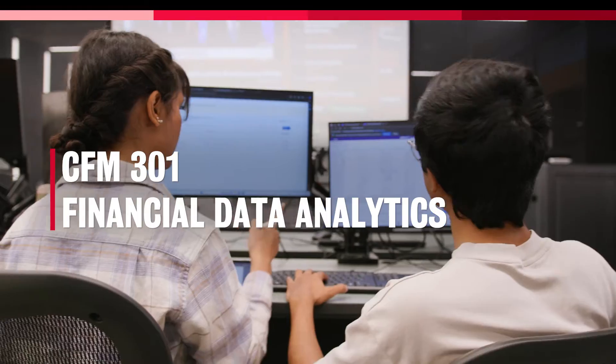I like that CFM 301 brought together both the computer science aspect and the finance aspect into one course. This course basically combines financial data with computer science analytics skills, and when students come out of the course,